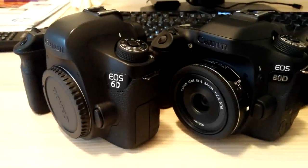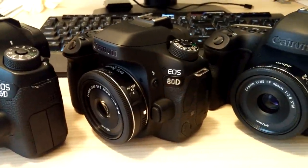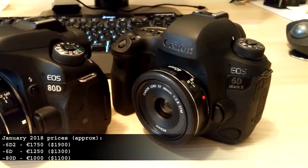Hi guys, in this video I will compare image quality of three Canon cameras: the new 6D Mark II, the original 6D, and the crop sensor 80D. I think it will be very interesting especially given the price points of these cameras.